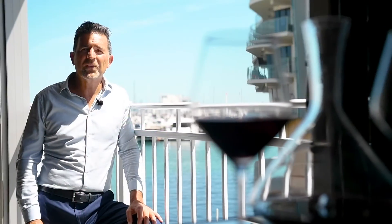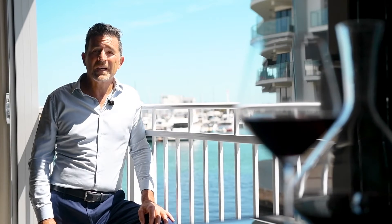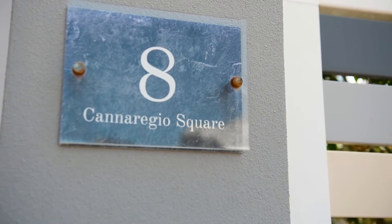Welcome. I'm Jules DiPrinzio from DiPrinzio Properties. Right now there's only one canal side home on the market in the Mandurah Ocean Marina. It's at 8 Canareggio Square.